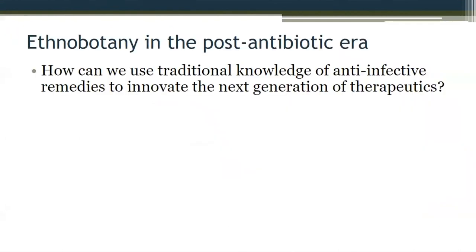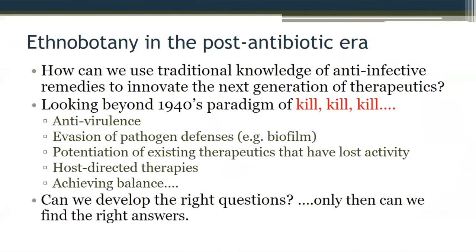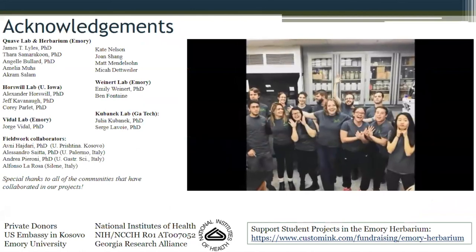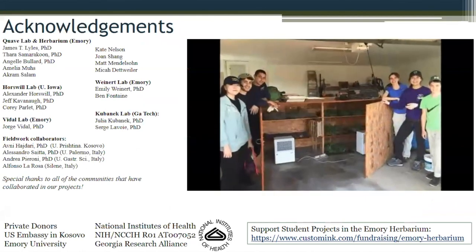I just want to wrap up with: can we look beyond these old paradigms of kill, kill, kill? As we come to the end of the antibiotic era, we have to think about paradigm shifts in medicine and a role that these signaling inhibitors might play in managing disease in the future. Thank you. I don't know how far we've got for questions, but thank you.